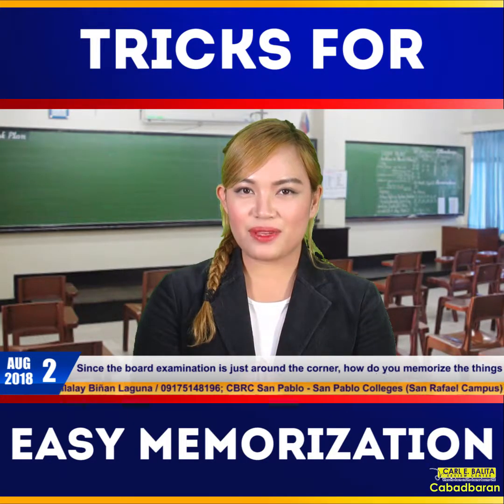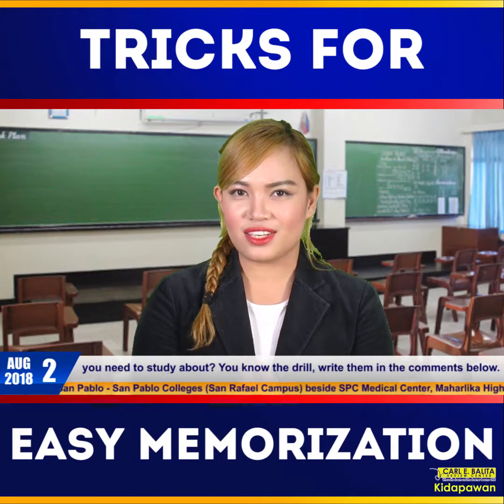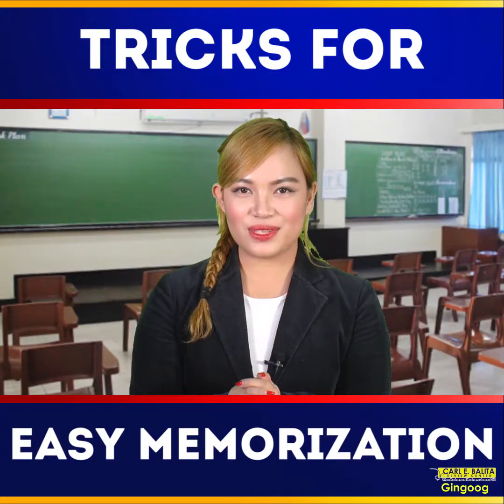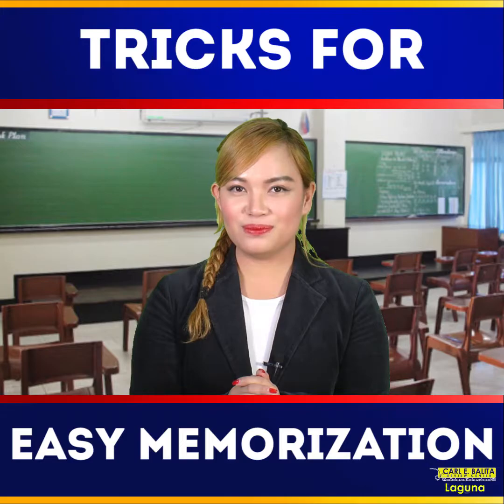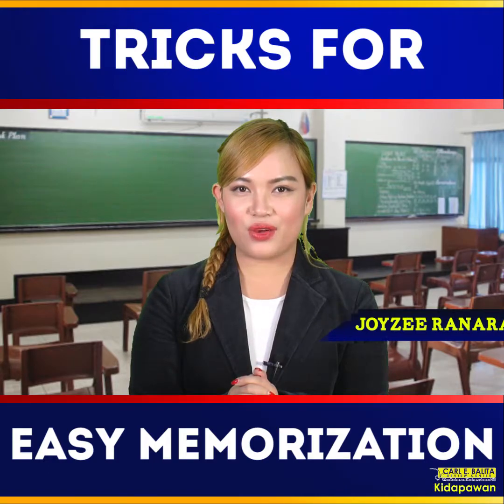Since the board examination is just around the corner, how do you memorize the things you need to study about? You know the drill — write them in the comments below. We ask so you may know. We feature so you may appreciate. We inform so you may decide. We balance so you may judge. I'm Joy Ziranara and this is CBRC News Live FYI.